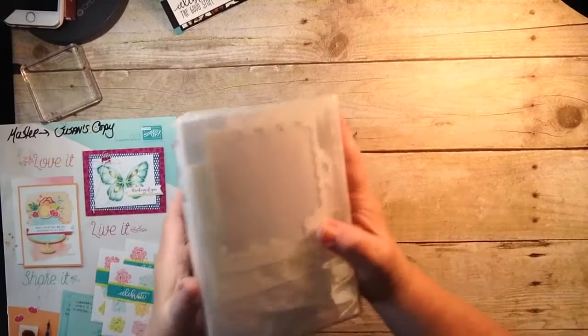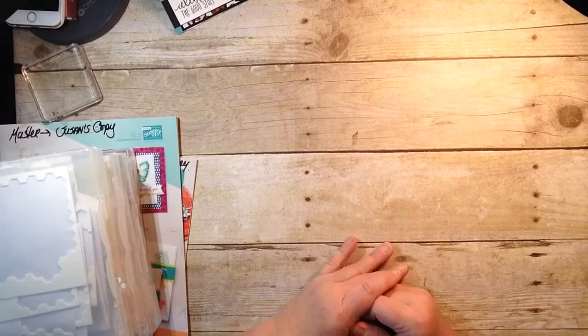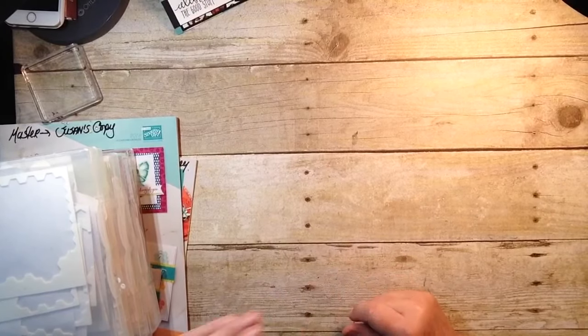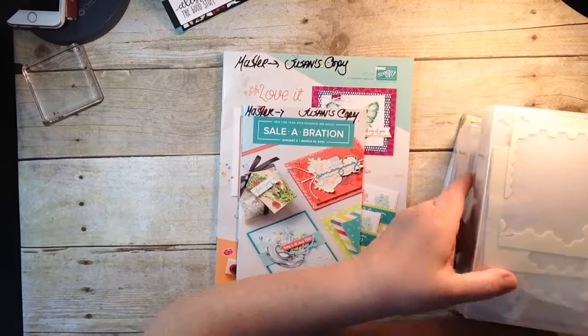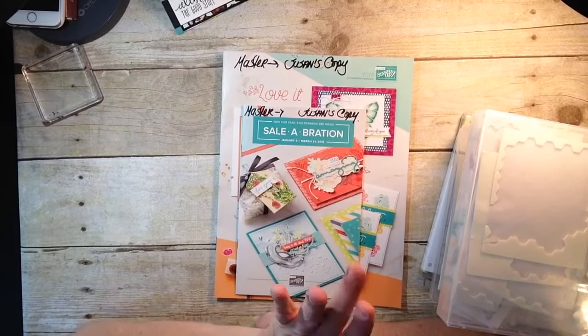I hope that gives you a few ideas of what you can do to get your stamping stuff a little more organized, save you a lot of time looking for things, and give you more time to do some stamping. Be sure to visit my online store if you're interested in ordering any of these products — it's open 24/7 at stampinsucreates.stampinup.net. Thanks so much for joining me. I hope you have a super stamping day and I hope to see you back here again real soon. Bye for now.